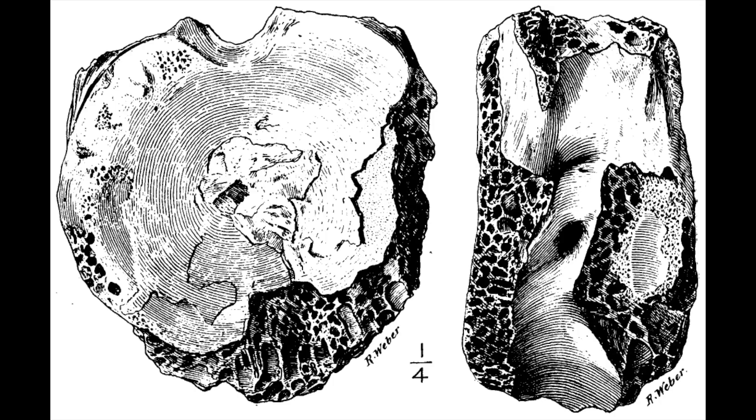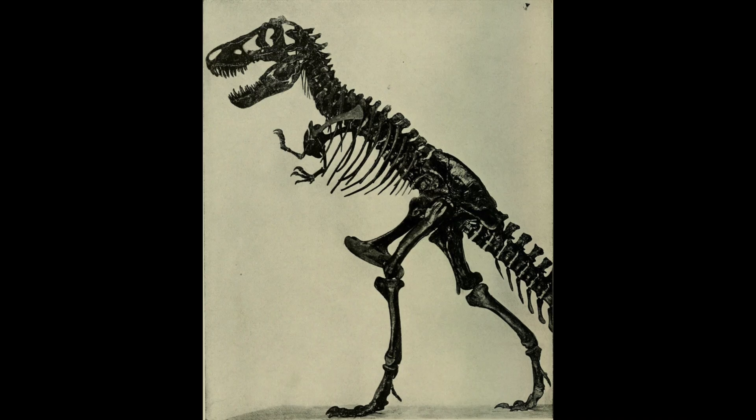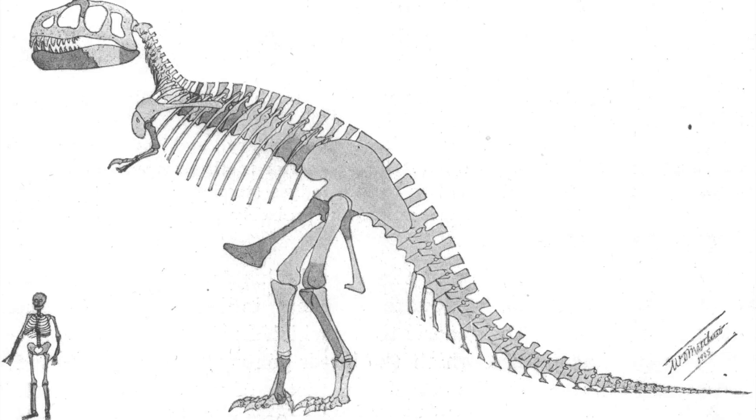The first probable T-Rex fossil was discovered in 1892 by palaeontologist Edward Drinker Cope, and it was at the time named Manospondylus gigas. The fossil in question was only a single bone and wouldn't be attributed to Tyrannosaurus rex, which was later discovered more fully by Barnum Brown in 1905. Since then we've always been puzzled by the little arms — this massive creature, the biggest biped ever discovered, had comically small arms.